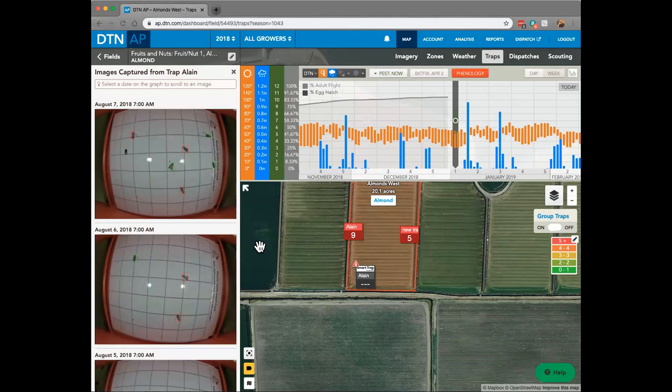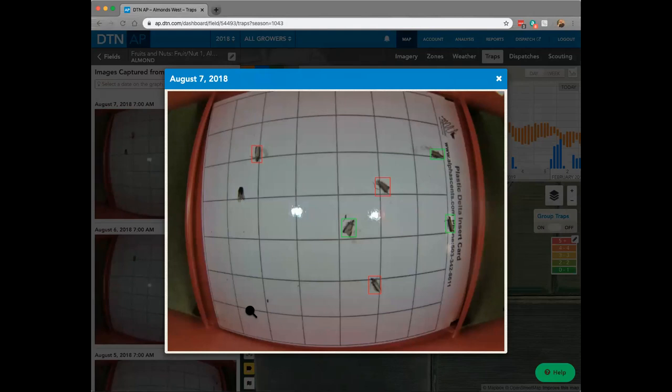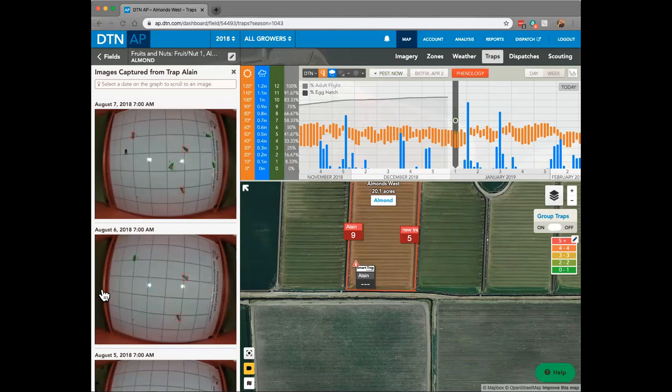With western bean cutworm, I've had a lot of experience — you'll have one or two hits a day and next thing you know the entire card is covered and you can't even see the grids anymore. Often that is the defcon signal to go out and check that field. There are a lot of tools you can use to identify and then send your team out into the field to check based on those set parameters.